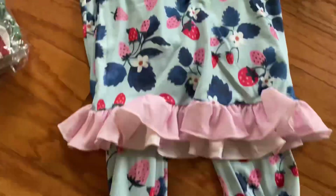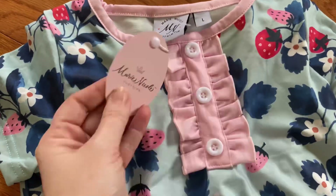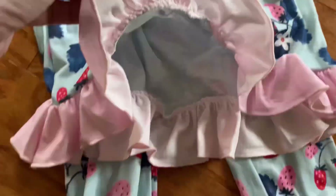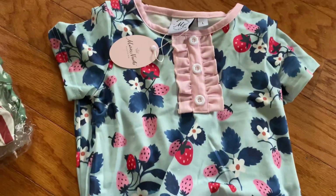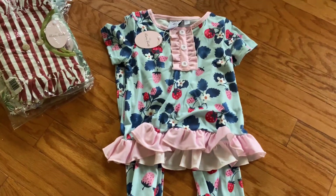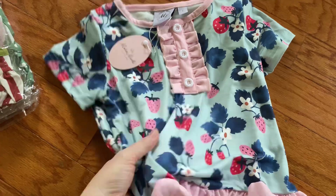These are some pajamas that I got. They're size large, which usually means size 5 or 5T. Super adorable, they've got a little ruffle. Oh my goodness, these are so cute. They're too big for her now, but like I said, I buy and stash away. Super happy with these — they're soft and super cute.